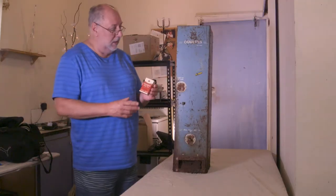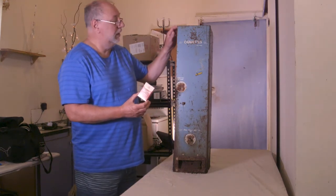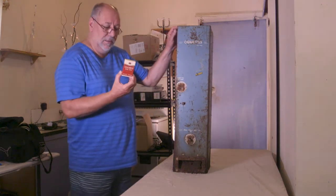No health warnings, so it must have come from the machine, which has to be nearly — I don't know — 60 years old. These cigarettes.